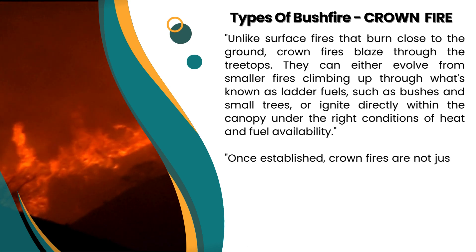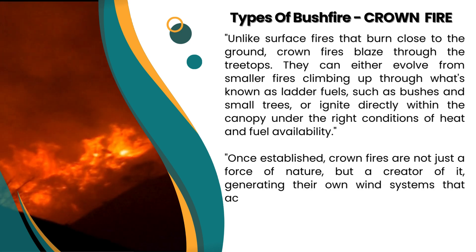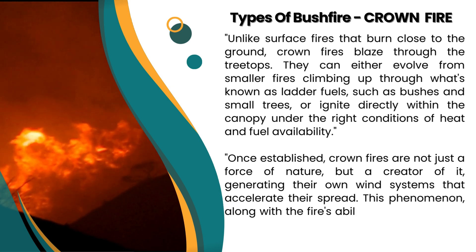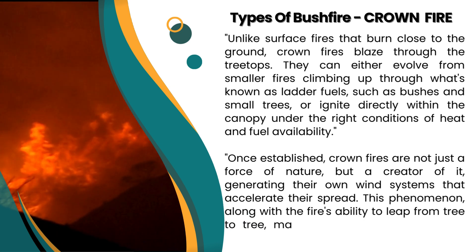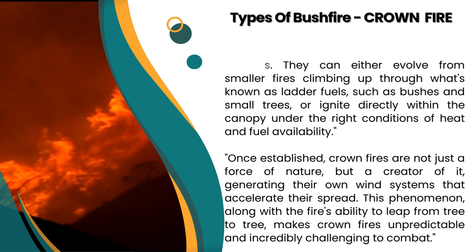Once established, crown fires are not just a force of nature, but a creator of it, generating their own wind systems that accelerate their spread. This phenomenon, along with the fire's ability to leap from tree to tree, makes crown fires unpredictable and incredibly challenging to combat.